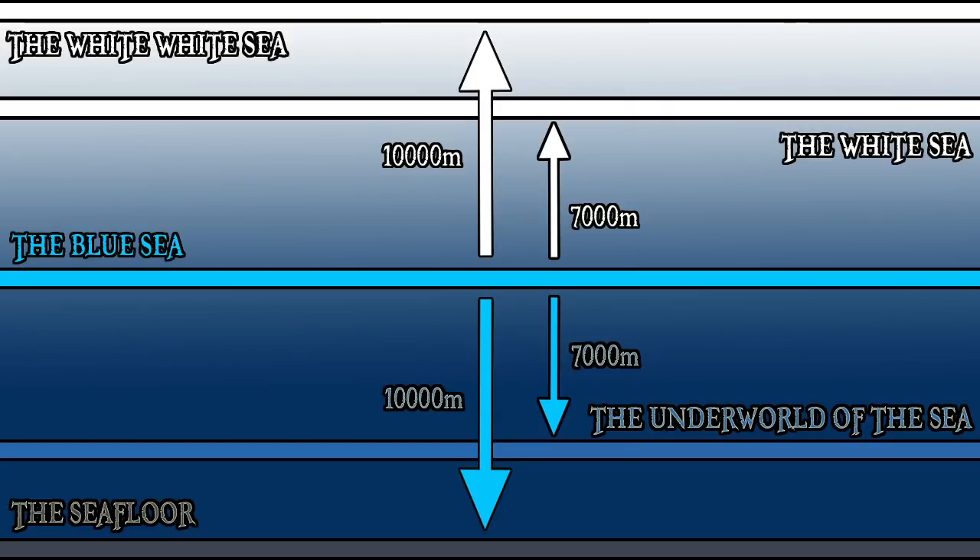The pathways to access the White White Sea from the White Sea are unique to each sky island, given the inconsistent nature of clouds. For example, to get to Sky Pier you can pass through Heaven's Gate and take the Milky Road, but you won't be able to travel from Sky Pier to another island on the White White Sea. You'd assumedly need to go back down to the White Sea, or even the Blue Sea, and find another way up from there.